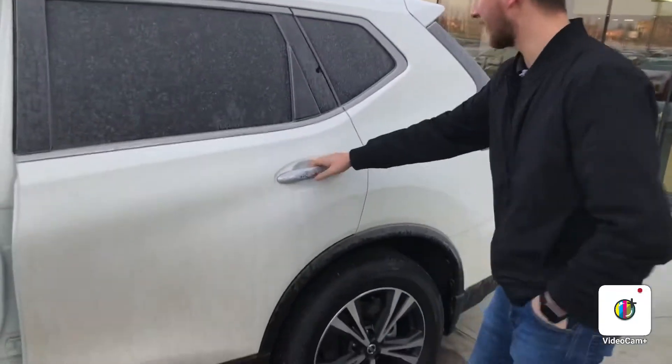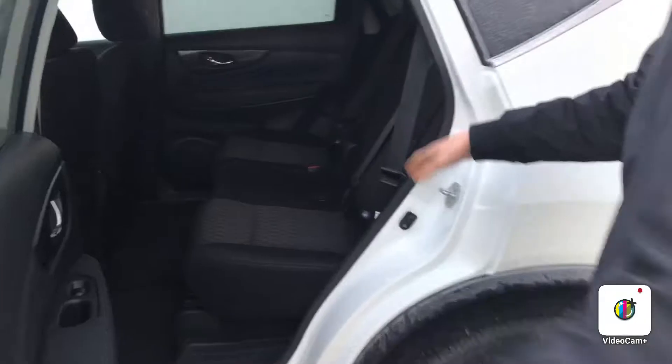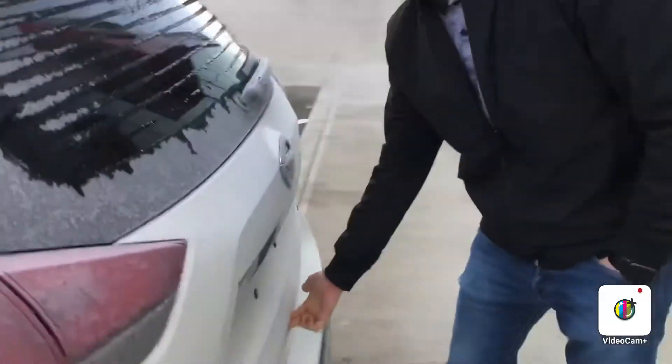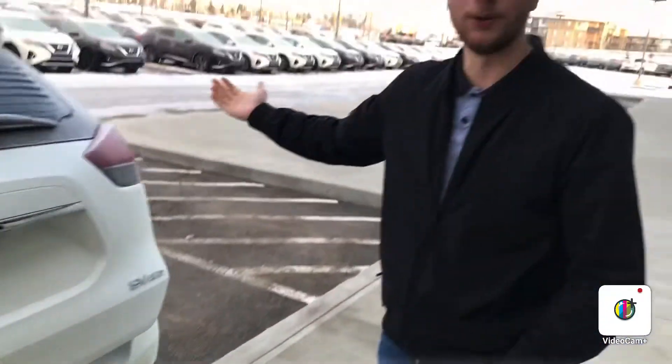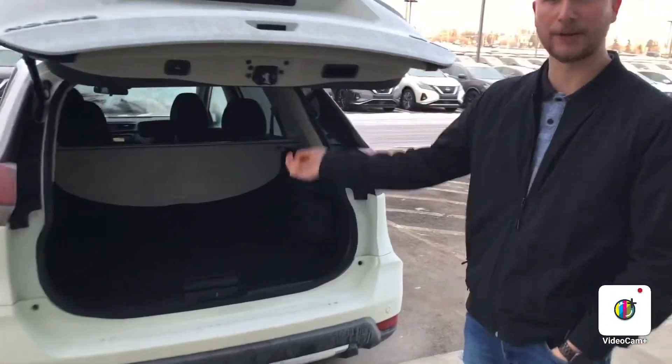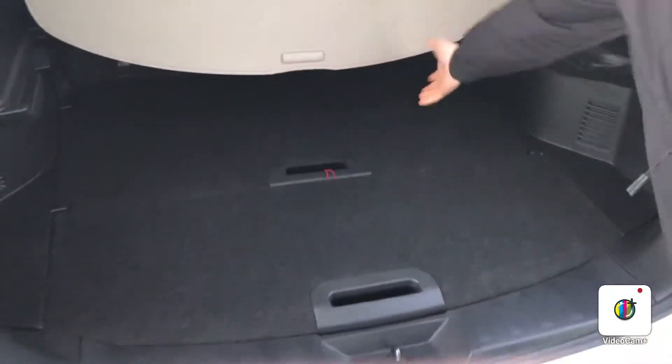You have a 360 backup camera. Let's take a look here in the back — you've got tons of room. This is stadium seating as well, so you can sit a little bit higher, which is really nice. And then one click and boom, makes your life a lot easier. I don't know if your wife or kids or anything like that, but they don't have to lift this big heavy door. And then you do have your privacy cover and your shelving there as well.